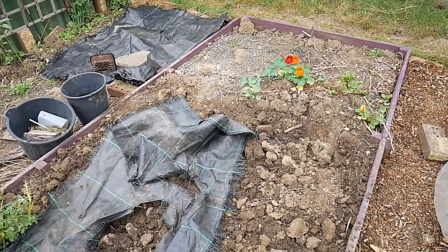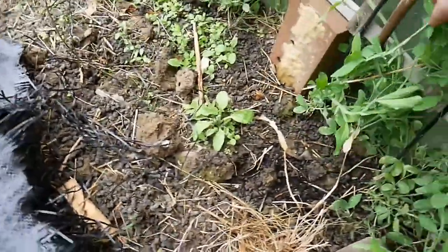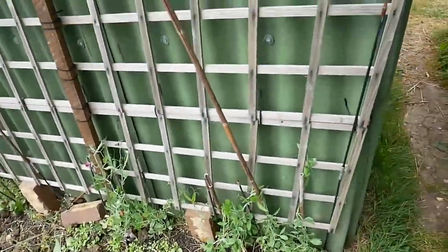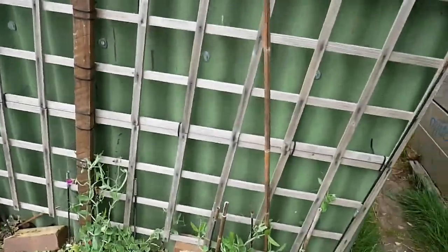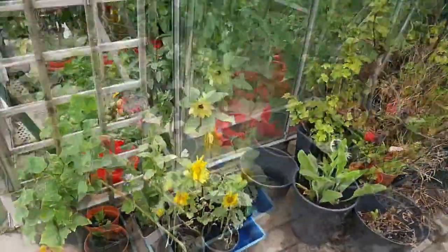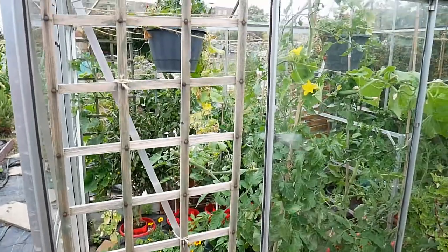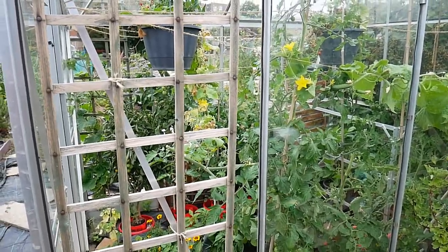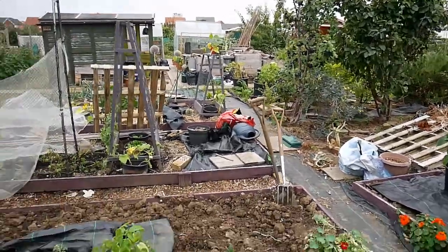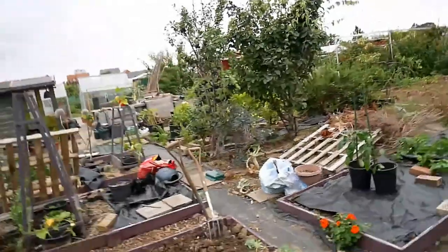I forgot to mention my sweet peas — they survived! I didn't think they were going to, but they've started growing and they've started flowering, so yes, that's a positive. I didn't kill them. And we've got some nice things in the little messy corner — sunflowers. And the greenhouse, which I'll cover in another video. Thank you for watching. Bye for now.